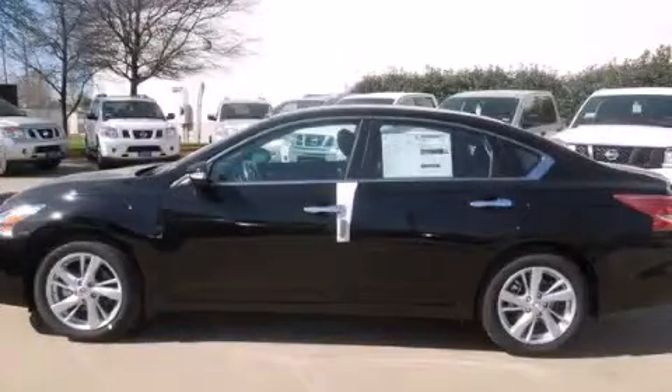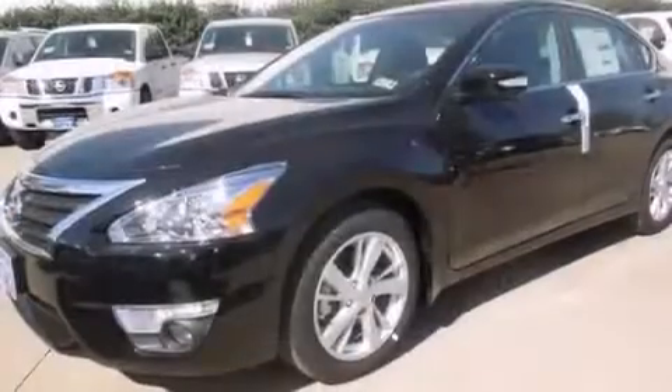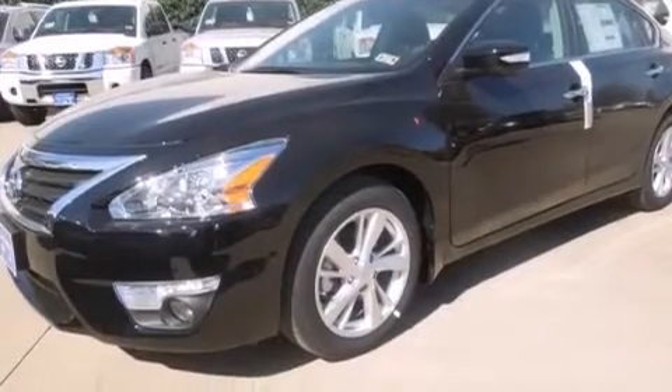This is a brand-new 2013 Nissan Altima. It has a 3.5-liter six-cylinder engine and an automatic transmission.